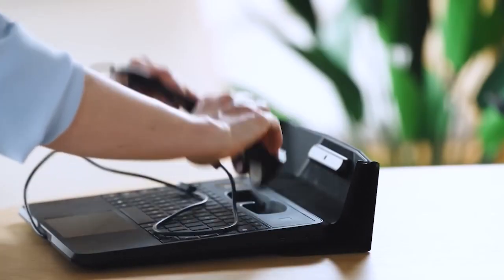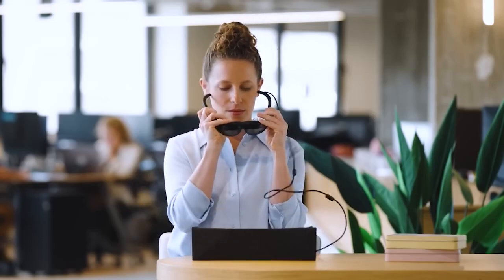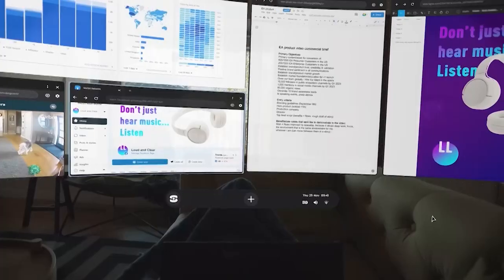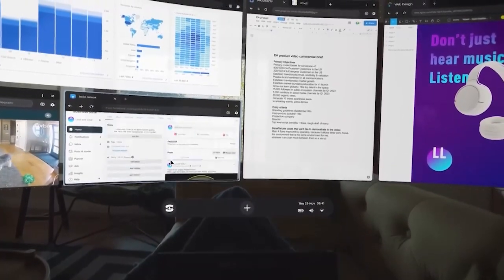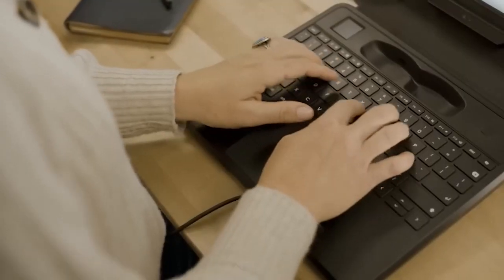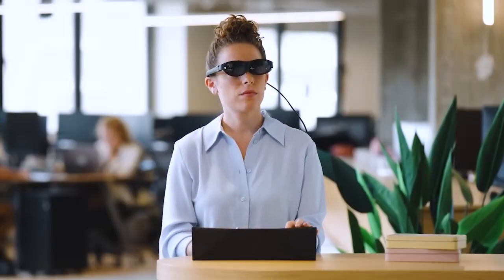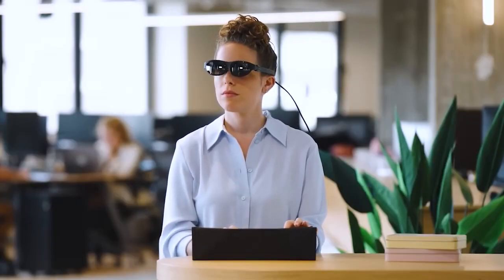Fantastic news for laptop users. They have finally created a model with a 100-inch screen. Even though it's only a virtual laptop, you can watch amusing cat videos and have comfortable conversations with your friends while working, as no one can see you. It has a 256GB internal drive, a Snapdragon 865 processor, and 8GB of RAM.